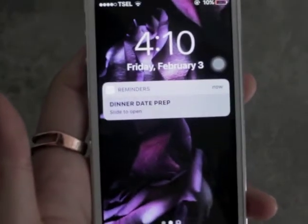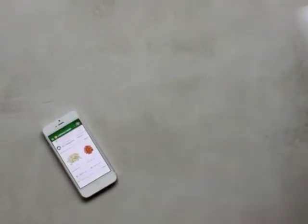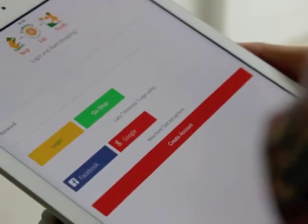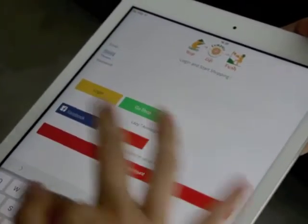So little time, so much to do? Don't worry, CompassFresh have got you. Within 10 simple steps, experience online grocery shopping the new innovative and practical way.